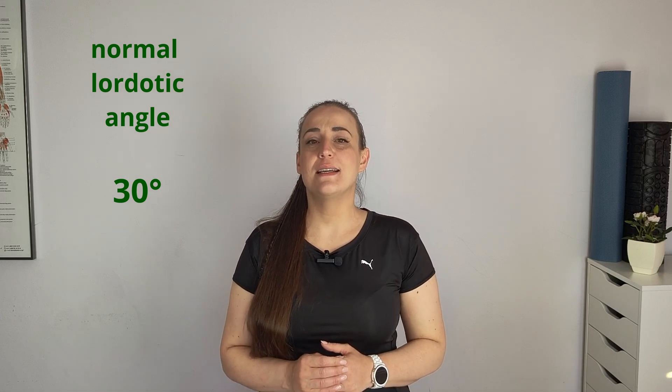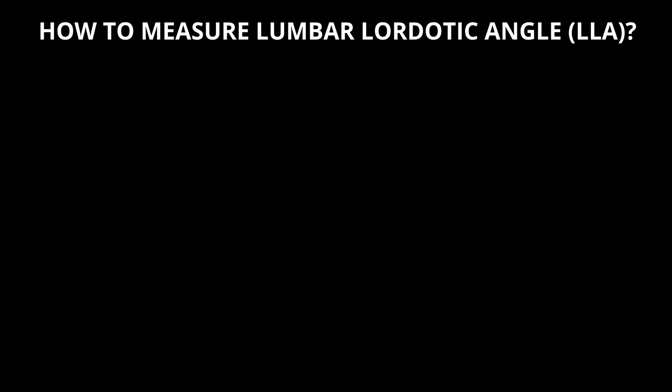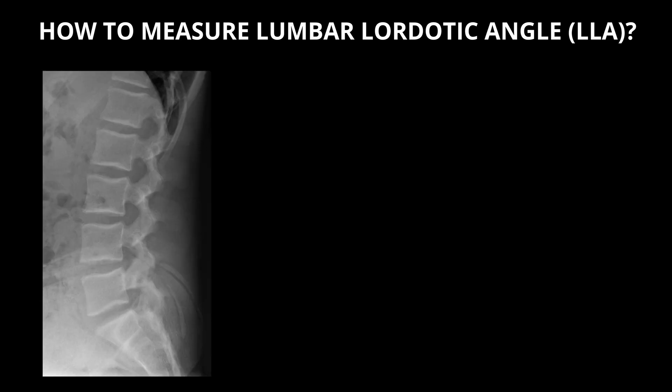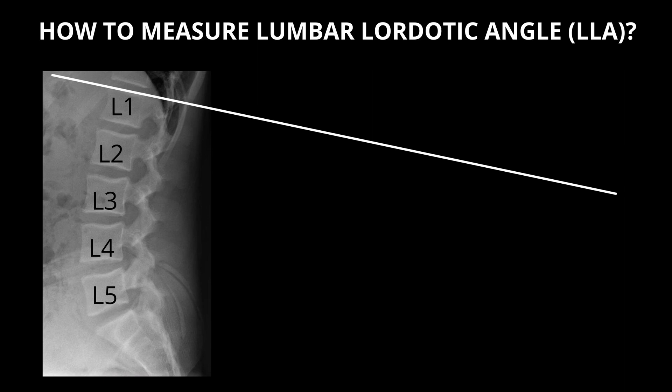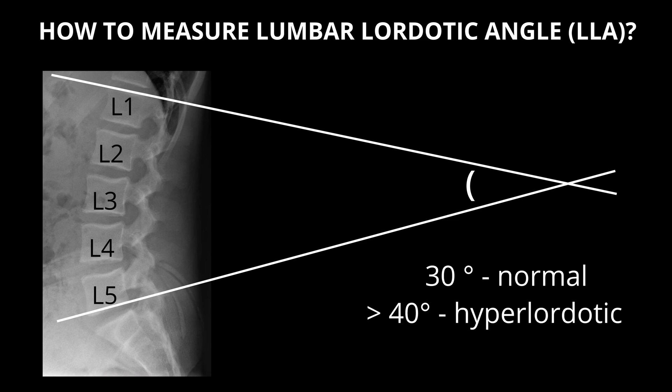Today we say that the normal lordotic angle is around 30 degrees and angles more than 40 degrees indicate hyperlordosis. The lumbar lordotic angle (LLA) is measured by simple X-rays of the lateral view of the lumbar region, at the intersection between the line extending from the upper plate of L1 and the other extending from the lower plate of L5. Again, 30 degrees is normal and more than 40 is hyperlordotic.